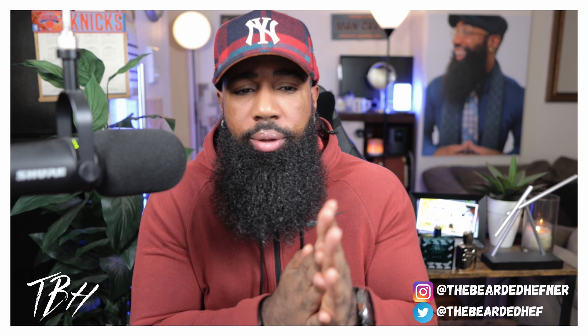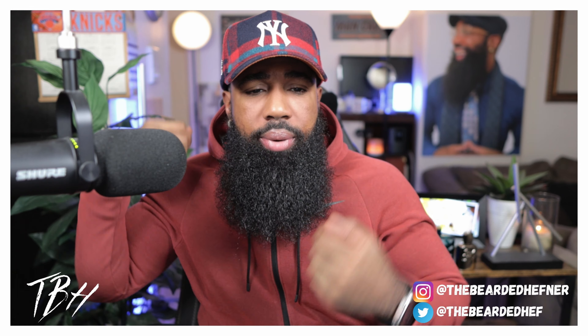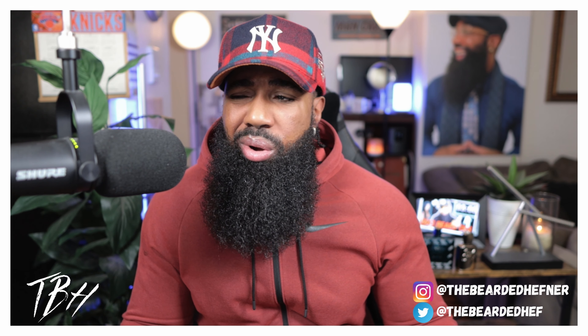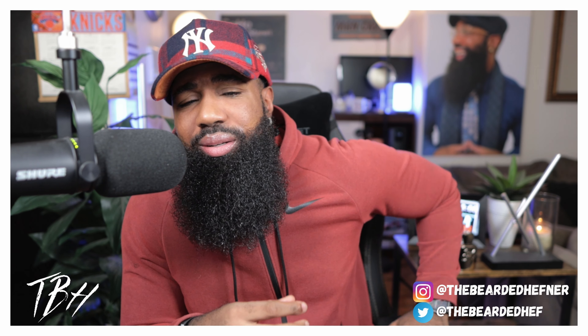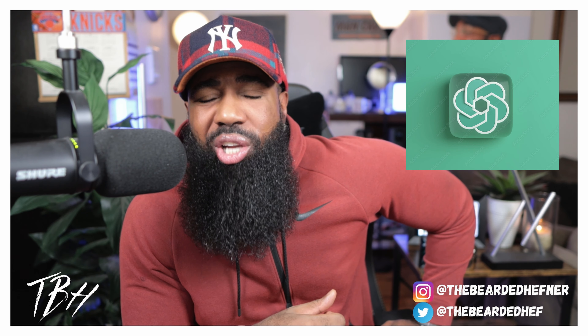What is my next video going to be about? I've been hearing a little too much about this ChatGPT stuff.